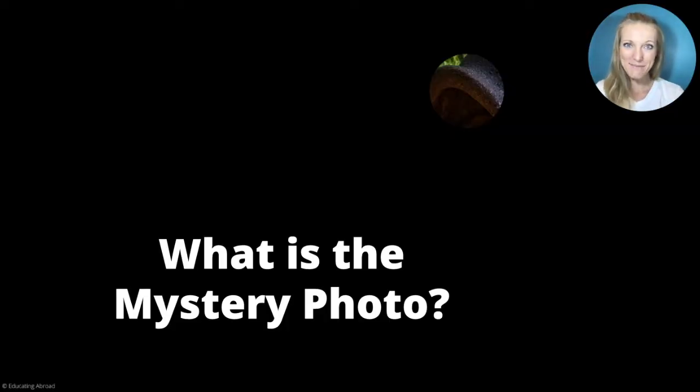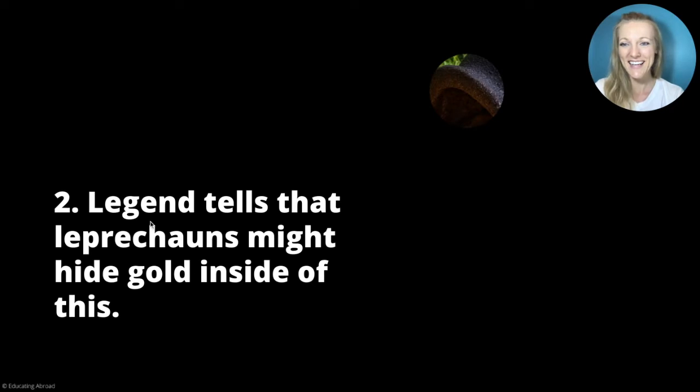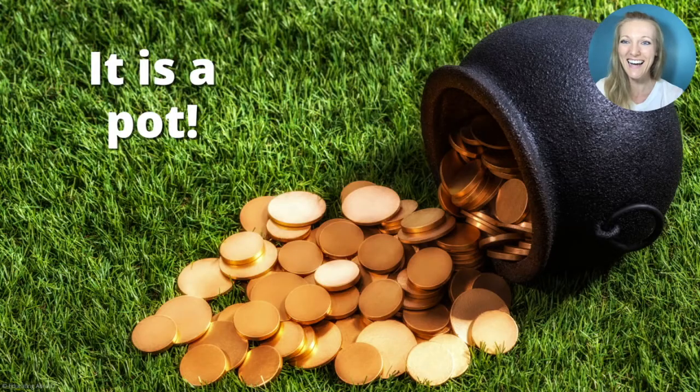What is the mystery photo? This is used for cooking. Legend tells that leprechauns might hide gold inside of this. Have you heard any stories about leprechauns this St. Patrick's Day? Maybe leprechauns hiding gold inside something? It is a pot. And look at all those golden coins.